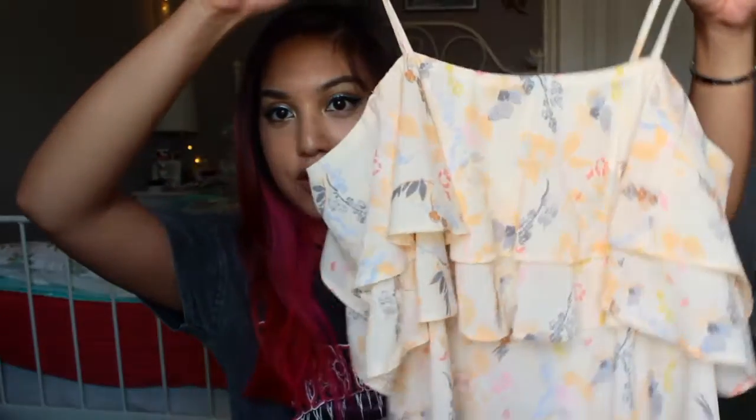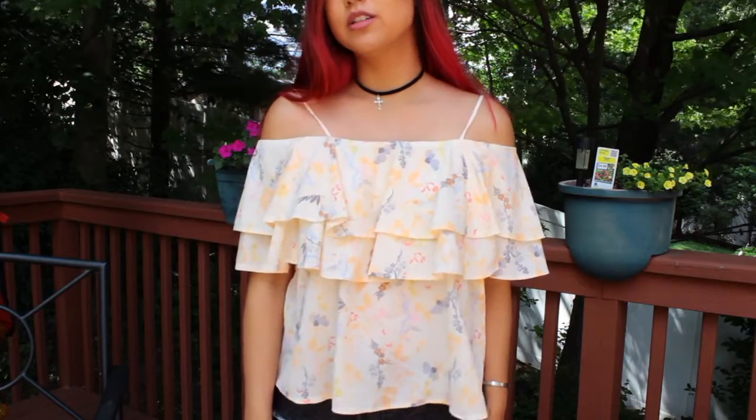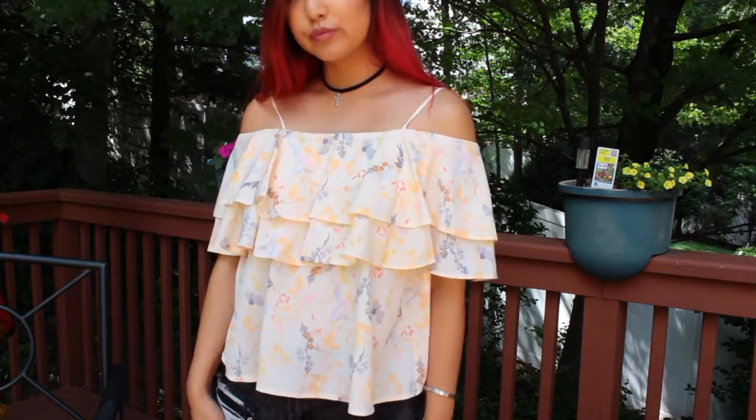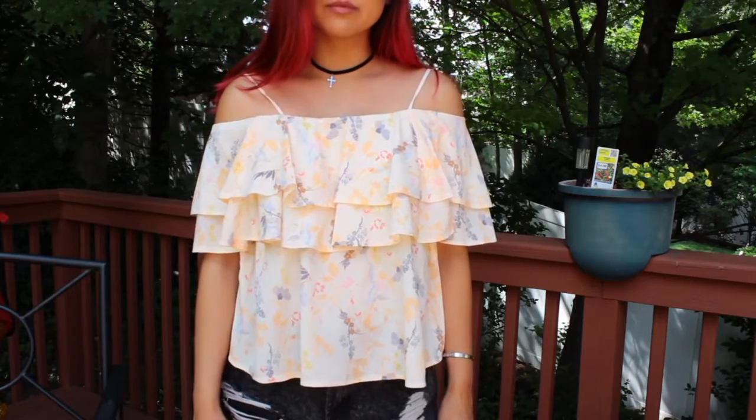Next I got another top and it's so pretty. It's a floral off-the-shoulder print — it's like this peach color and it has butterflies and flowers all over it. It's so dainty, and I usually never wear stuff like this, but when I saw it I just had to get it. I got it in a size 6 and this was $15. The white top was $9 and a size 4 — I wanted it to be cropped so I got a size smaller than I usually get.